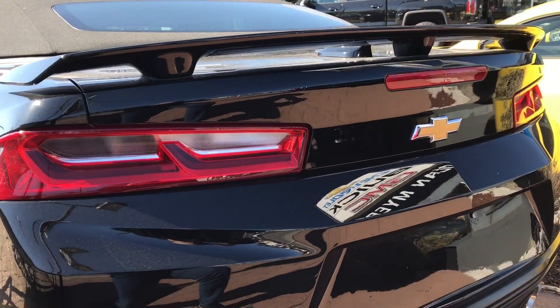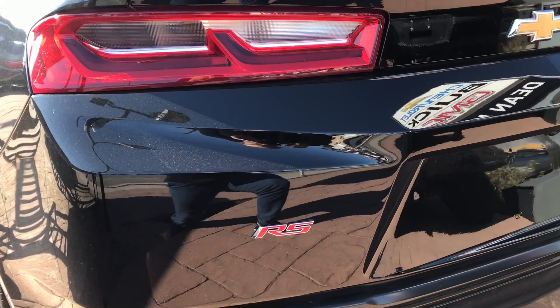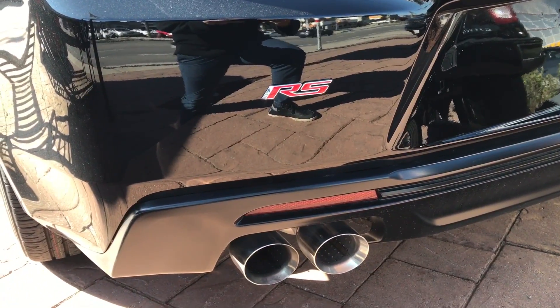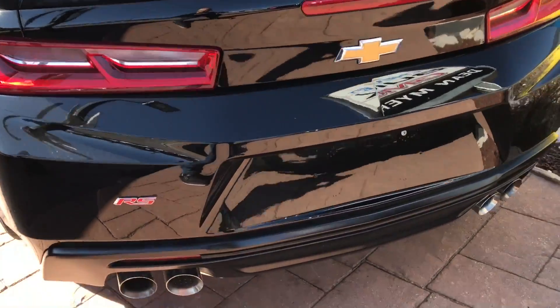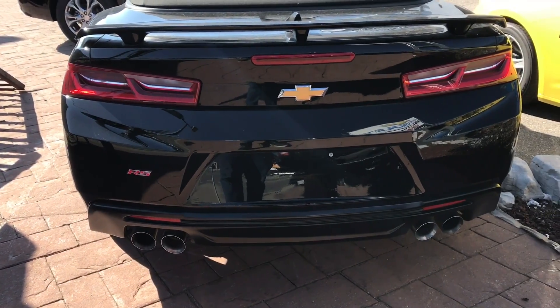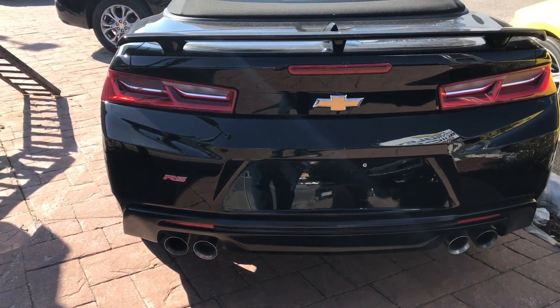I like the fact that the black coloration of this vehicle paired with the red coloration of the taillights looks absolutely incredible. You can see the RS decal there on the back, which looks great because it's also red, which matches up with the taillights and contrasts with the black coloration of the car. The spoiler is also a great added little touch to the rear end of the vehicle.